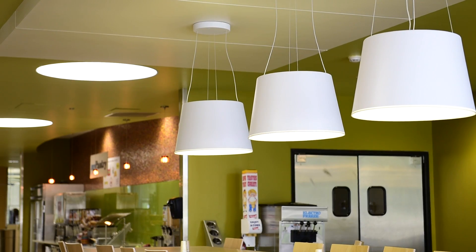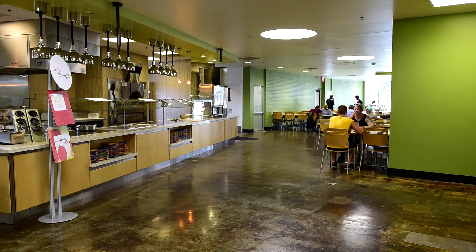Probably my favorite feature is the stuff that we removed, because that allowed for the space to be more open, feel more inviting and friendly, and then also it improves the lighting and the connection throughout the space.